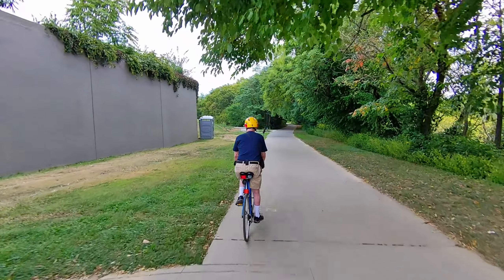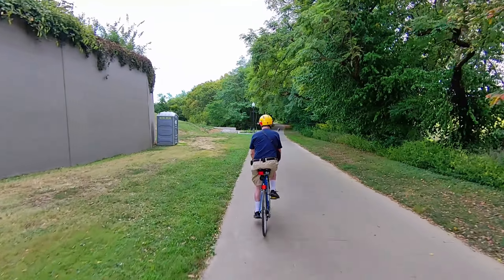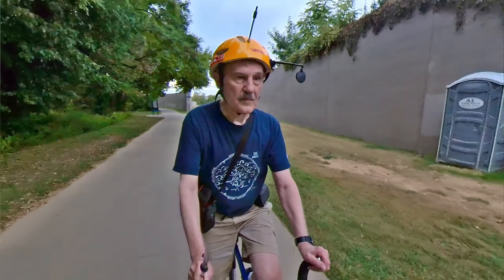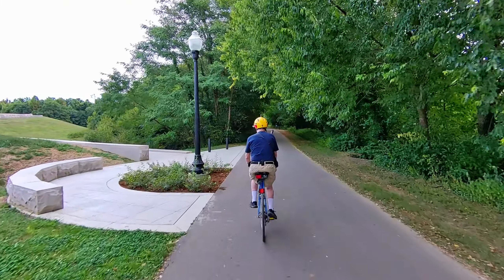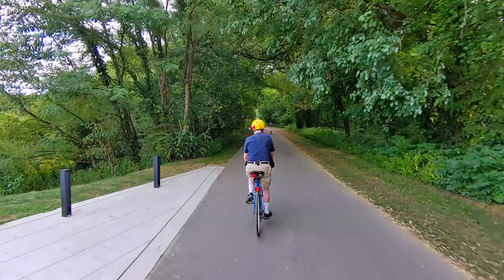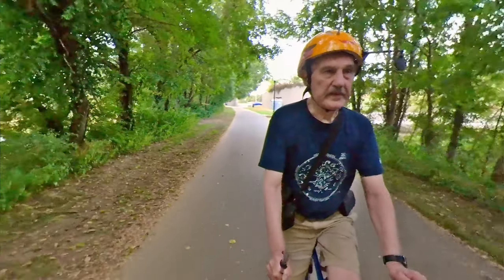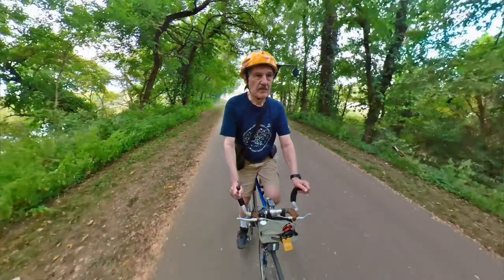I'm trying out a new gadget. This is the Hover Air X1 pocketable drone. It is following me at the moment. This shot is taken by the 360 camera which is mounted on my handlebars.